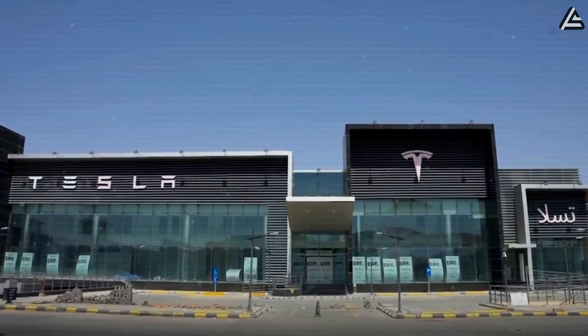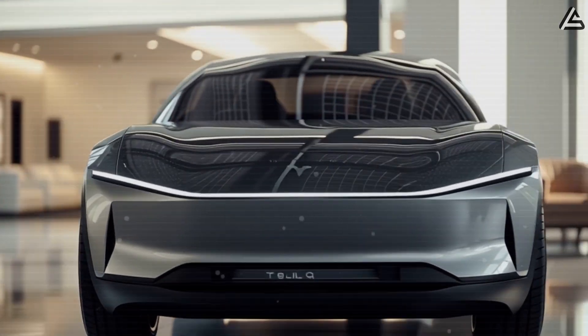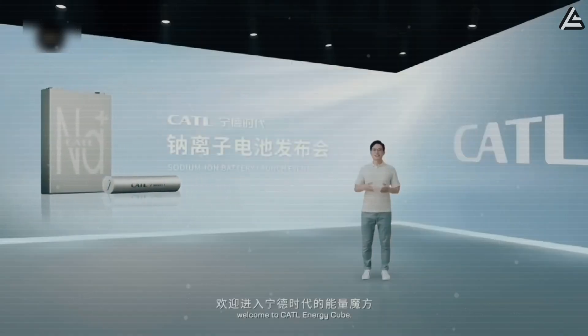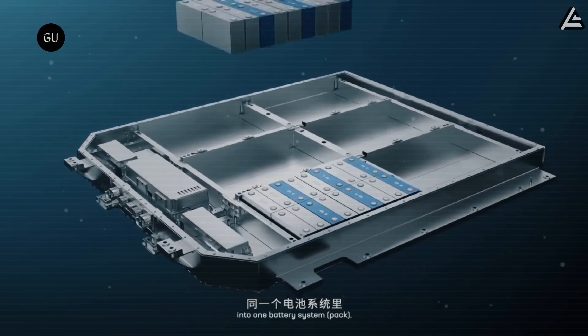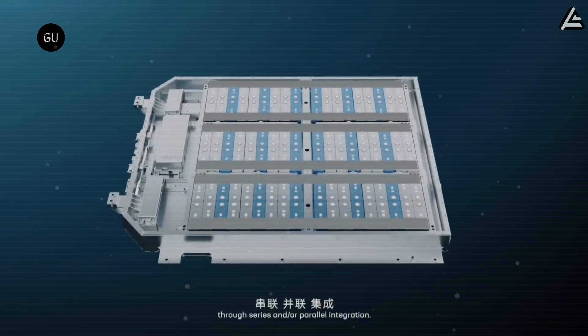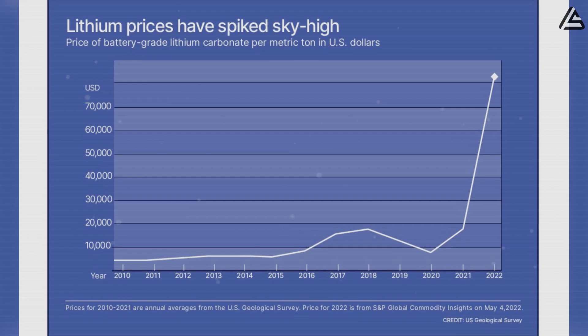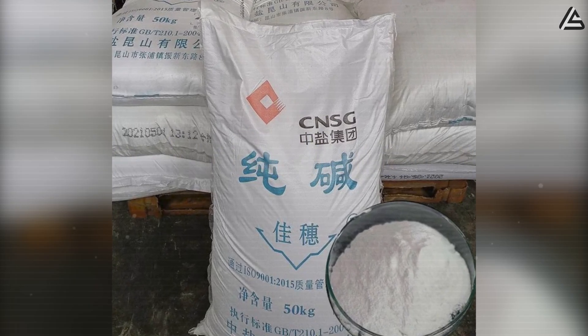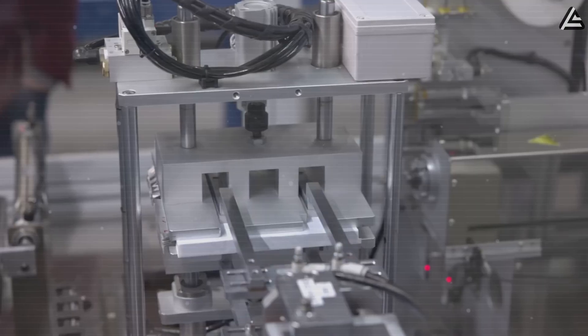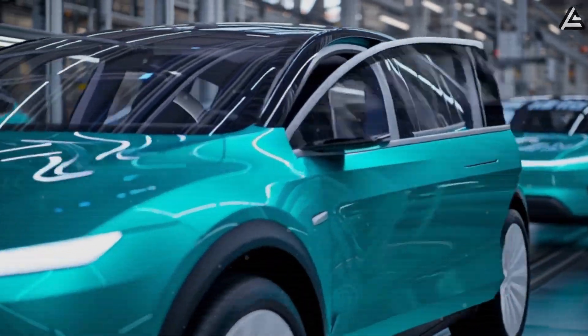For Tesla, the strategic case is compelling. A $25,000 Model 2 will likely carry a pack in the 40 to 50 kilowatt-hour range. If sodium-ion achieves even 120 watt-hours per kilogram — which CATL already demonstrated — a pack of that size could weigh 350 to 400 kilograms, comparable to today's LFP-based Model 3 packs, but built from far cheaper raw material. While lithium carbonate spiked above $70,000 per ton in 2022, sodium carbonate remains under $300 per ton — a cost difference of two orders of magnitude. That gap could shave $1,000 or more off the bill of materials for each vehicle, directly supporting Tesla's mission to deliver a mass-market EV.